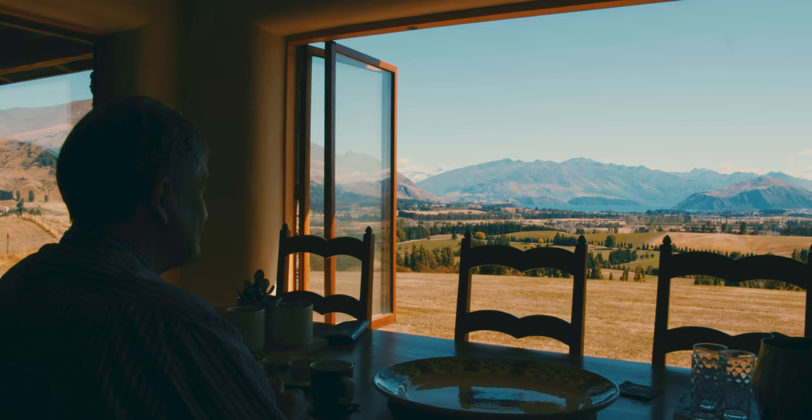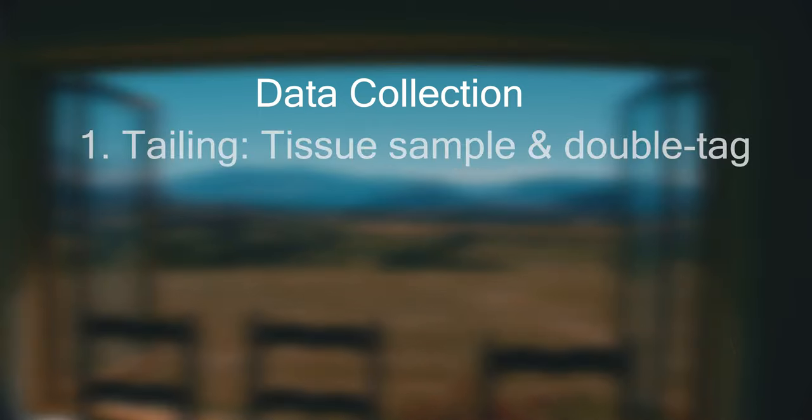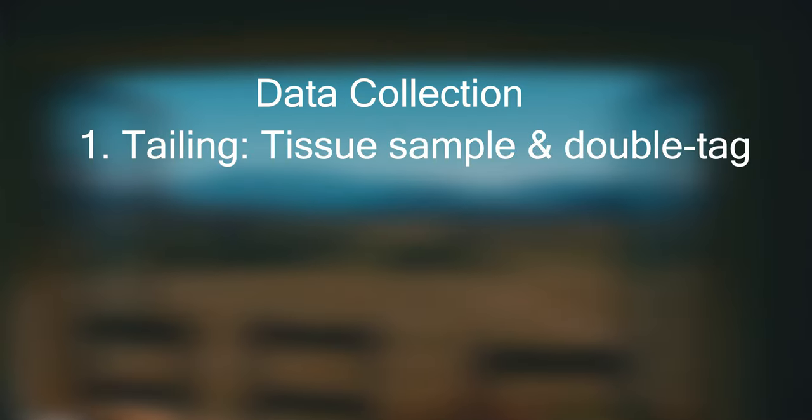If we follow the life story of a ewe lamb as to how it benefits from this data collection: they're born and at tailing have a tissue sample taken and are double tagged. There's a visual tag — the same action as getting a tissue sample — and then there's a radio frequency tag in the other ear. We double tag so that if either tag is lost, we haven't lost the information on the animal.